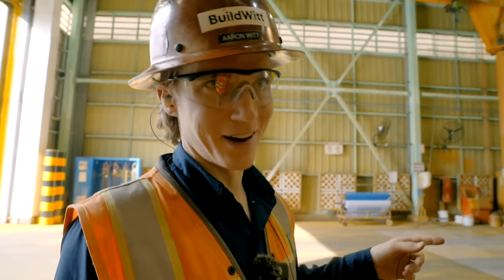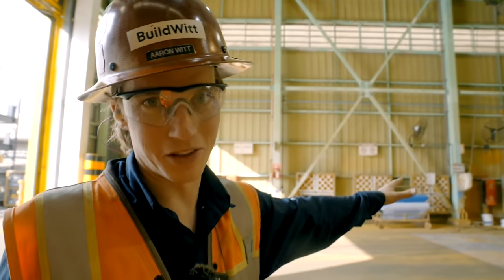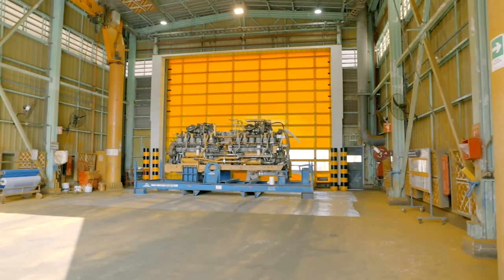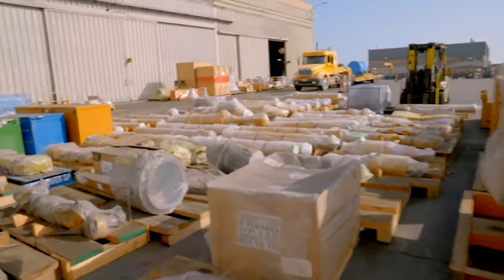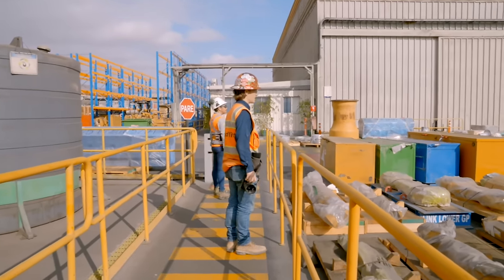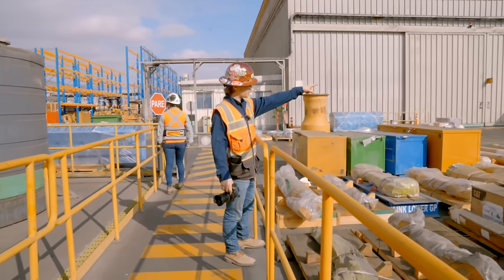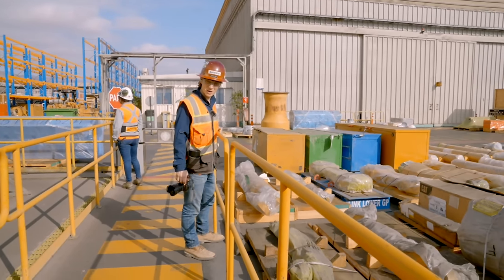Another 797 engine is getting ready for paint. This entire thing is the paint booth — it's huge, but it's huge because they're dealing with huge components. All ready to get loaded on the trucks, to be driven back to the mines, to go back to work.